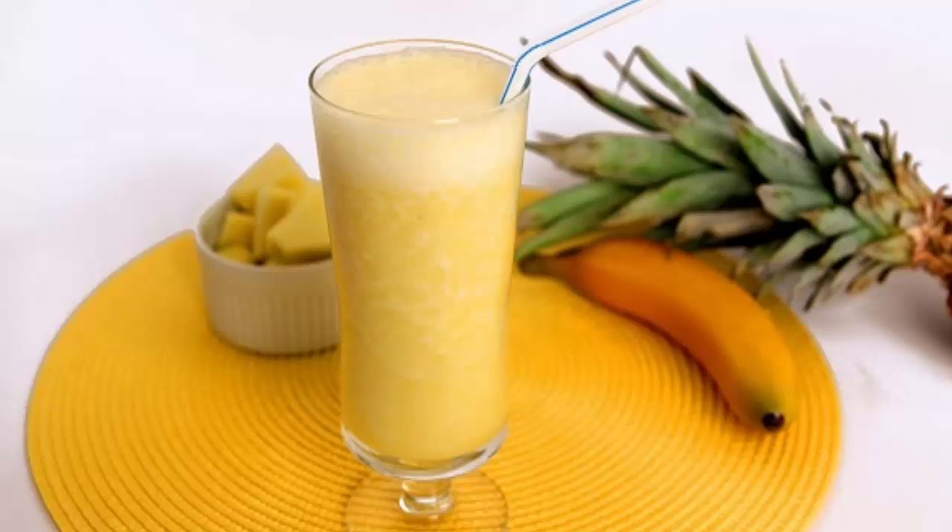Needed ingredients: 1 teaspoon ground flax seed, 1 banana, 1 teaspoon grated ginger, 1 and a half cups pineapple slices, and one third cup almond milk. Directions: put all the ingredients in a blender and mix them well in order to get a homogeneous mixture.